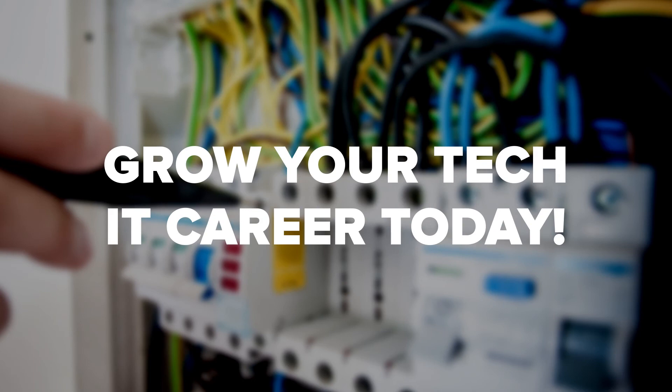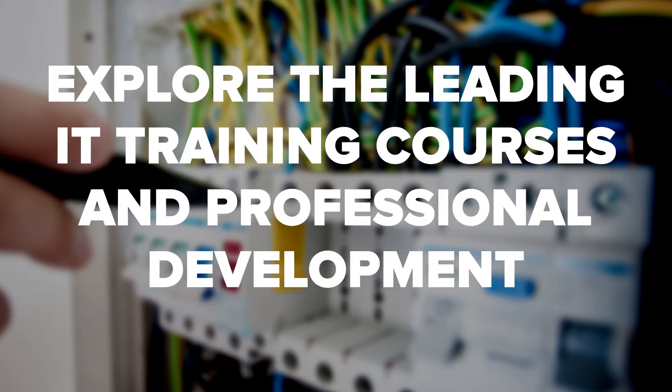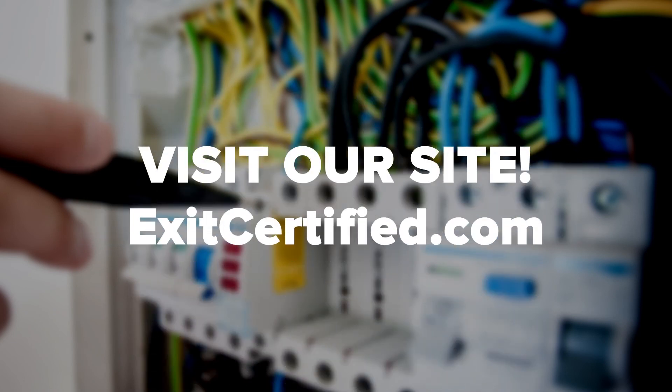Want to climb up the digital identity skills success ladder and become a ForgeRock superhero? Check out Exit Certified's list of ForgeRock training to pursue your dream career as a ForgeRock expert. If you enjoyed this video, be sure to like, comment, and subscribe.